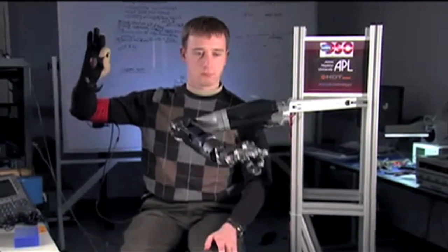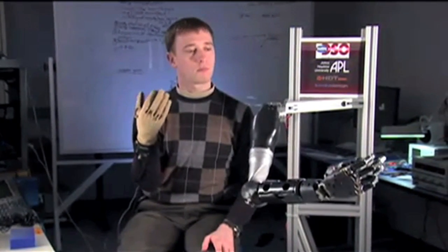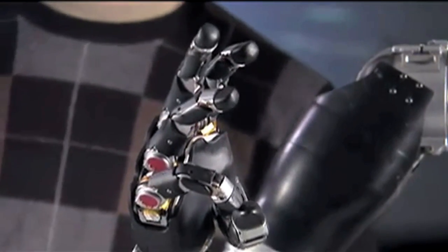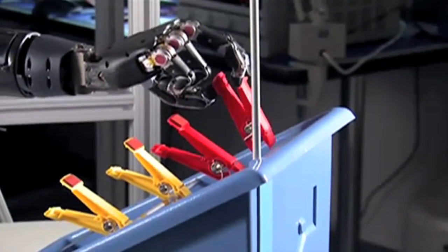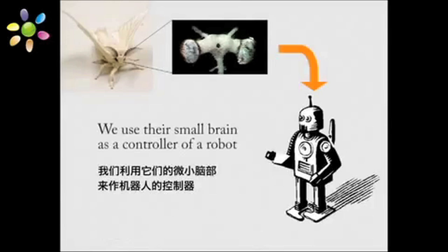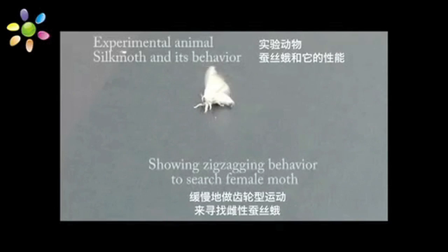It moves in all 27 ways that the human arm moves. It couples advanced robotics with brain-machine interface technology and is being fast-tracked by the FDA so we can all be Jean-Claude Van Damme. Cyborg. Well, not yet, but here are some things that have led the way.